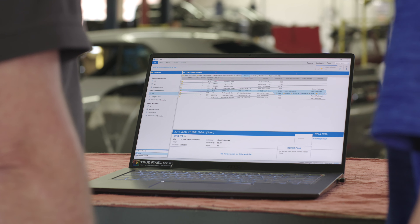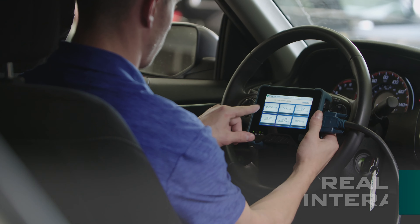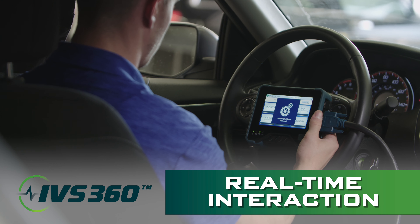For assistance with diagnostics, IVS 360 gives you access to more than 100 brand-specific expert technicians who provide real-time interaction and repair guidance.